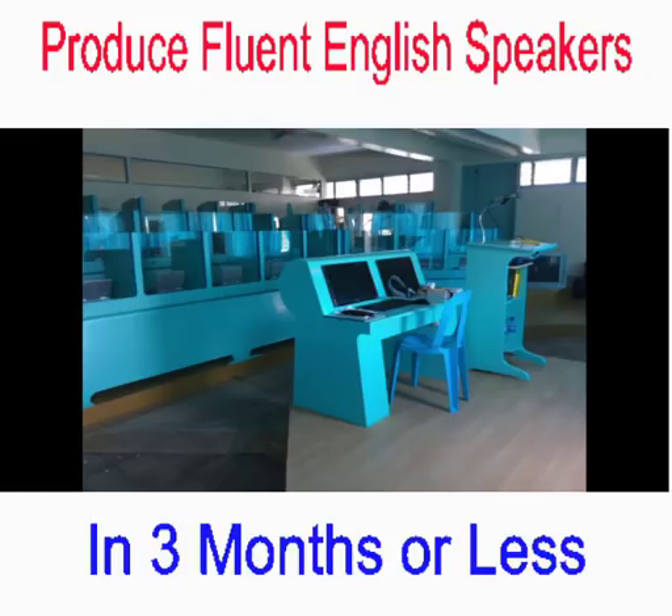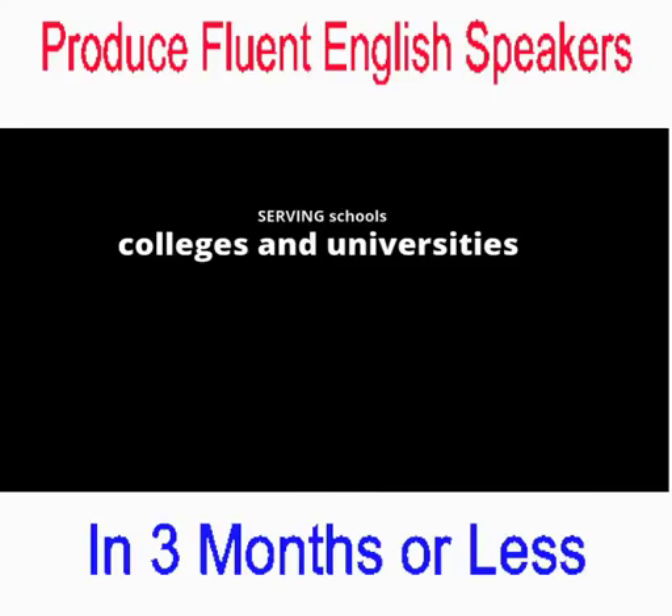Bottom Line Phonetic Speech Laboratory has been installing a modern language laboratory with state-of-the-art audiovisual equipment to aid in imparting language skills in schools, colleges and universities since 1998.